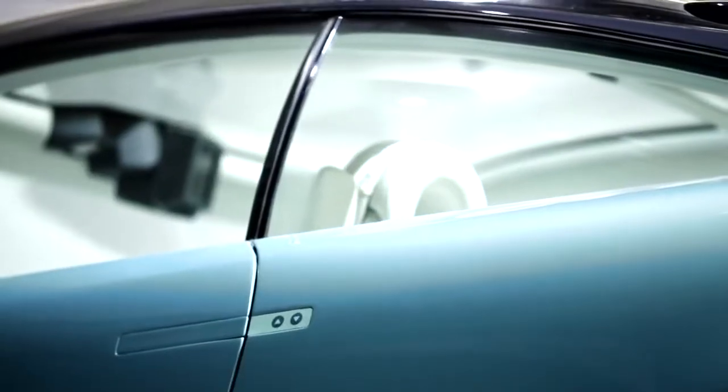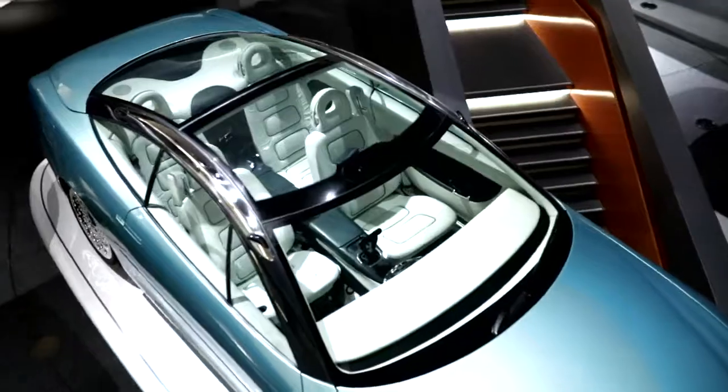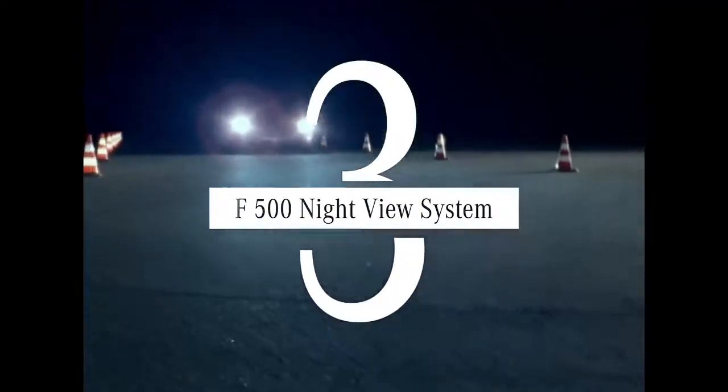Number four: the glass roof can be darkened at the touch of a button, thanks to a liquid crystal film conducting an electric current.